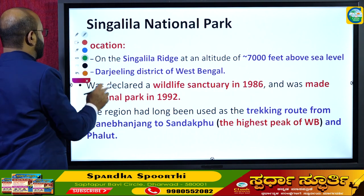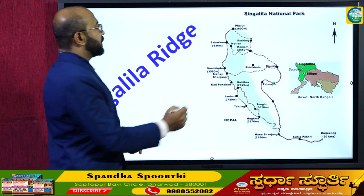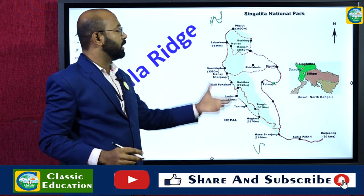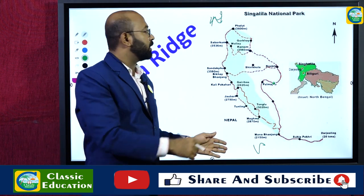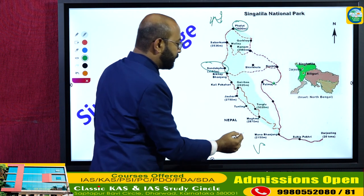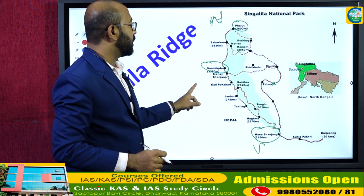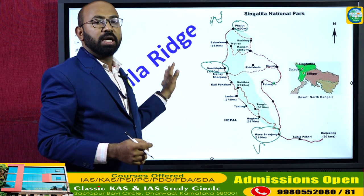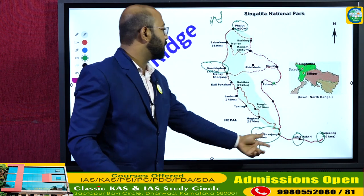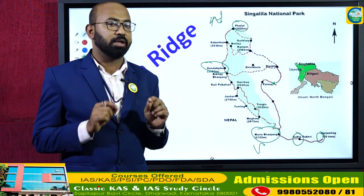The Singalila Ridge runs from north to south. Phalut and Sandakpu are the prominent peaks in West Bengal located on this ridge. Trekkers start their journey from Darjeeling or from Sukhia Pokri and use the entire national park as their route. Sandakpu is the tallest peak in West Bengal.